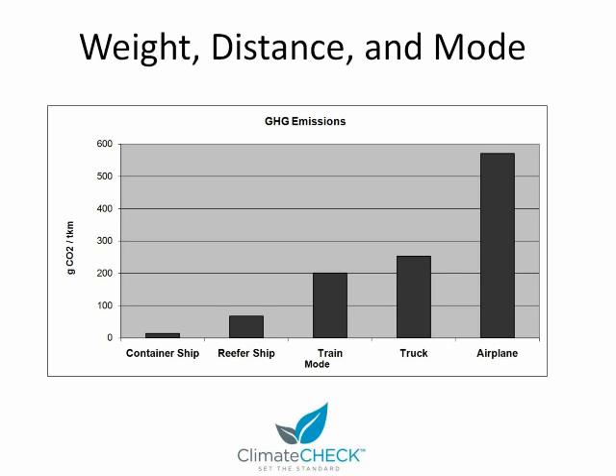Looking at how much service is delivered to the final customer per that weight — a wine bottle gives you about four glasses of wine, so that's four units of service to the end customer. Some products are dehydrated. Looking at dehydrated strawberries, for example, you get a lot more servings per pound of shipped material in that way.